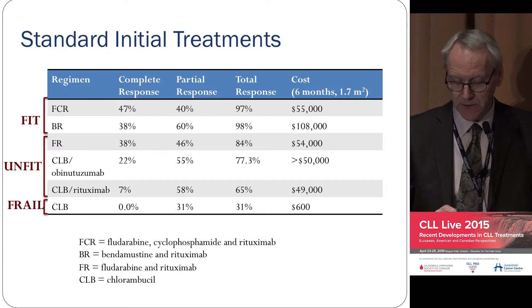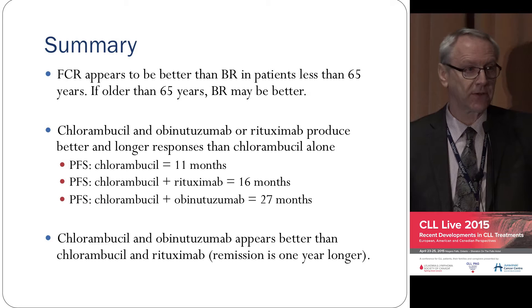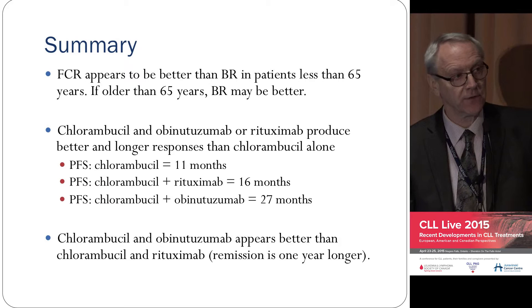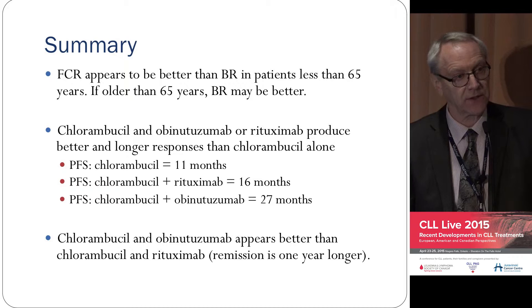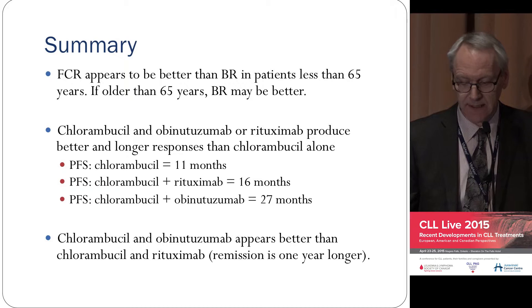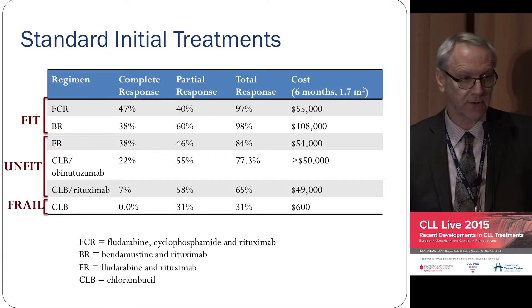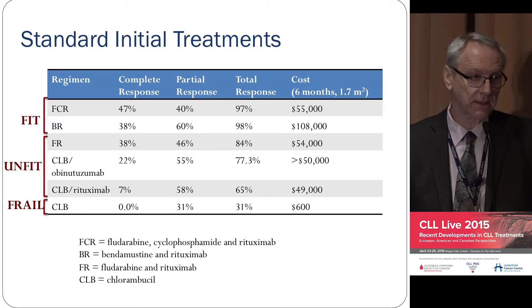To summarize the state of the art: FCR appears to be better than BR overall. In younger patients under 65 it's better tolerated and appears to be the preferred treatment. If over 65, it's probably equivalent, so it's a toss-up. The German study now shows that BR patients over 65 had less marrow toxicity and fewer hospitalizations, so BR may be preferable there. On costs: Chlorambucil is about $600 for a six-month course; FCR or any of these antibodies is about $50,000; BR is double that — about $100,000.